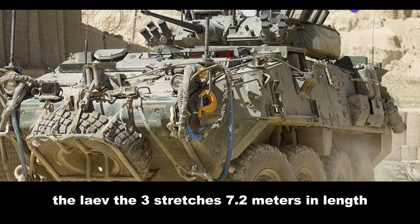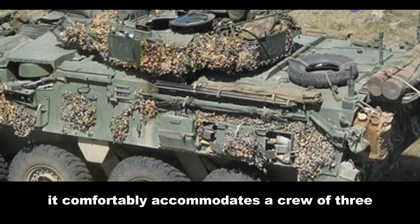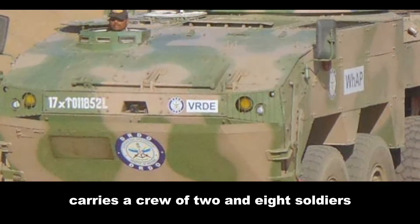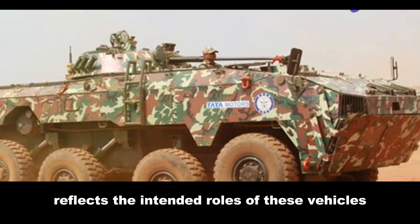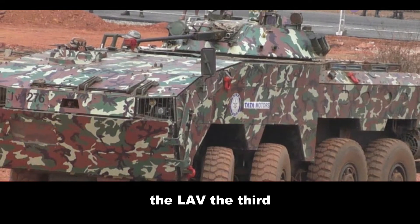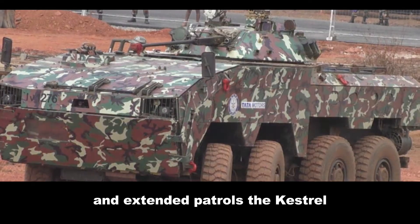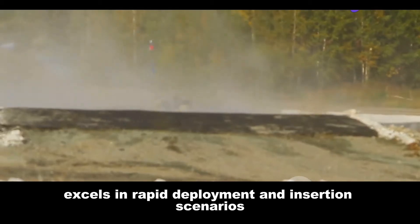Dimensionally, the Levi III stretches 7.2 metres in length and comfortably accommodates a crew of three and six fully equipped soldiers. The Kestrel, slightly more compact at 6.8 metres, carries a crew of two and eight soldiers. This difference in troop capacity reflects the intended roles of these vehicles. The Levi III, with its larger crew size, is suited for independent operations and extended patrols, while the Kestrel, optimised for troop transport, excels in rapid deployment and insertion scenarios.